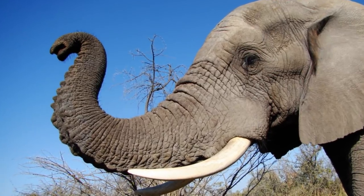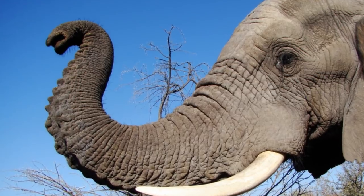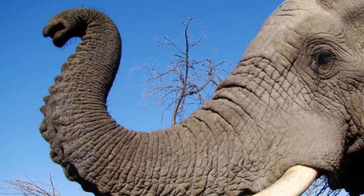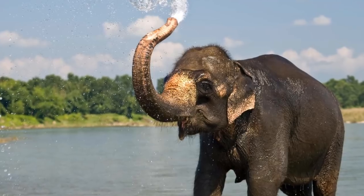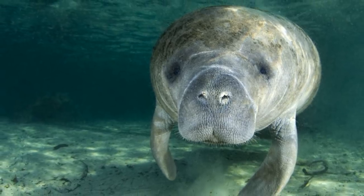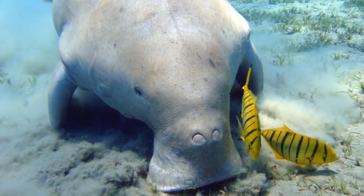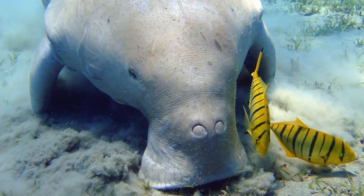Over the course of the evolution of life on Earth, many species of animals have adapted to certain methods of feeding that have required the development of some pretty unusual, novel features at the front of the skull. The proboscis of the tapir, the trunk of the elephants, and the downturned muzzle of the manatees and dugong are some modern examples, but it seems that some weird nose and mouth anatomy was going on in a particular type of prehistoric whale too.